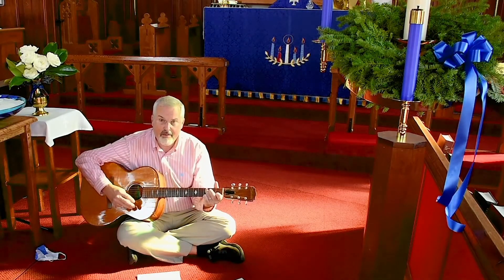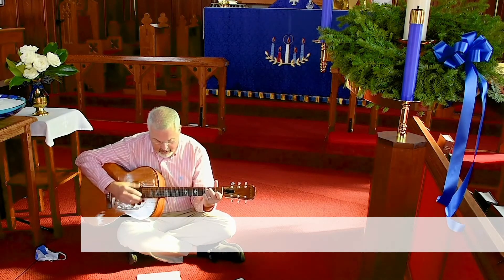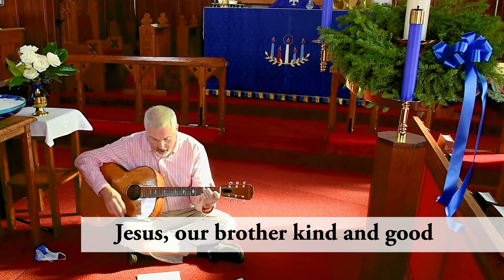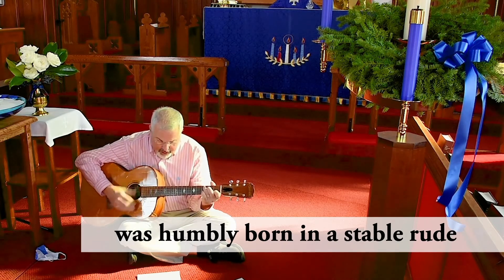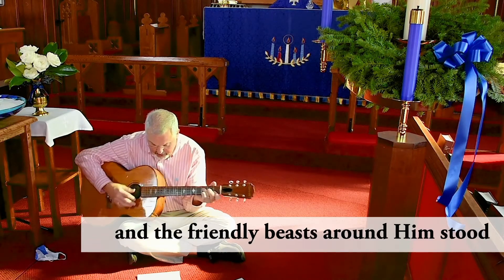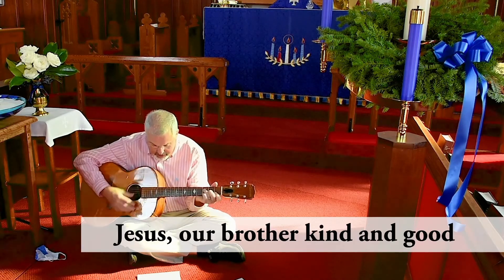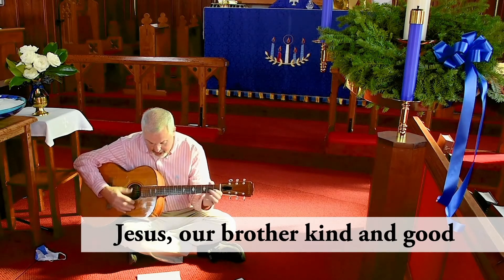This will be a new one for everybody, so try to sing along with us. Jesus, our brother, kind and good. Jesus, our brother, kind and good — was humbly born in a stable brood, and the friendly beasts around him stood. Jesus, our brother, kind and good.